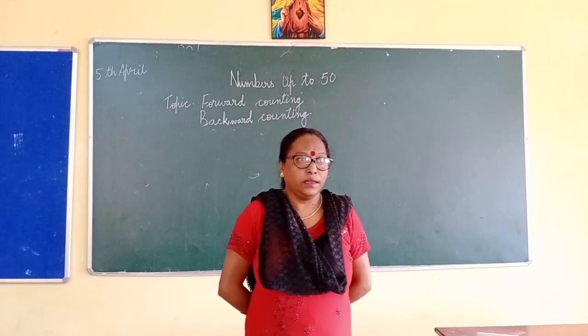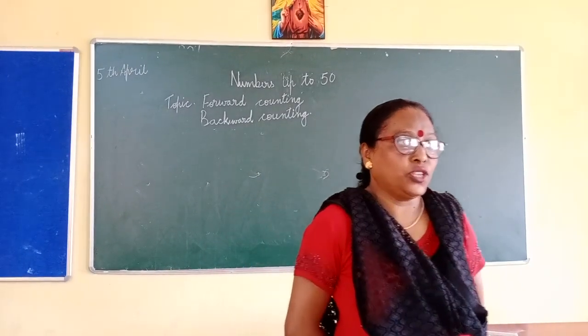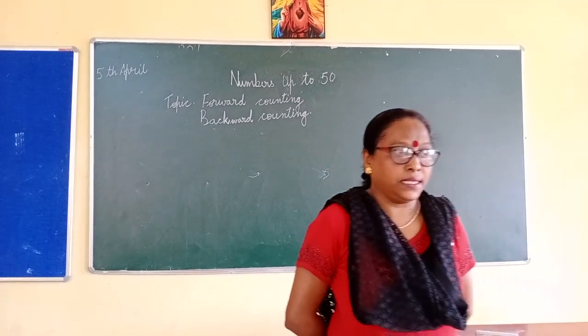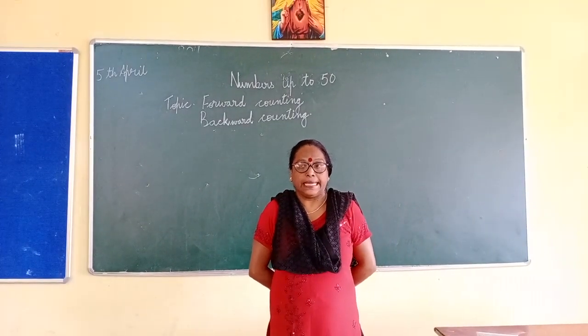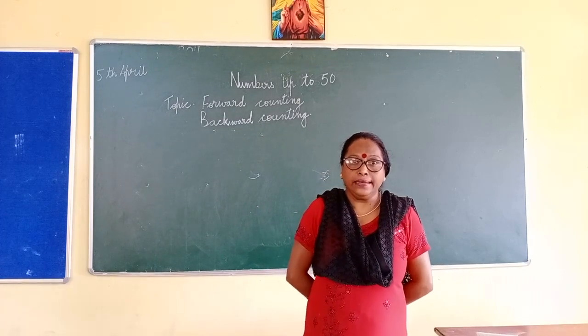Hello children, I am Ms. Jessica, your class teacher, who is going to teach you maths, English language and literature.